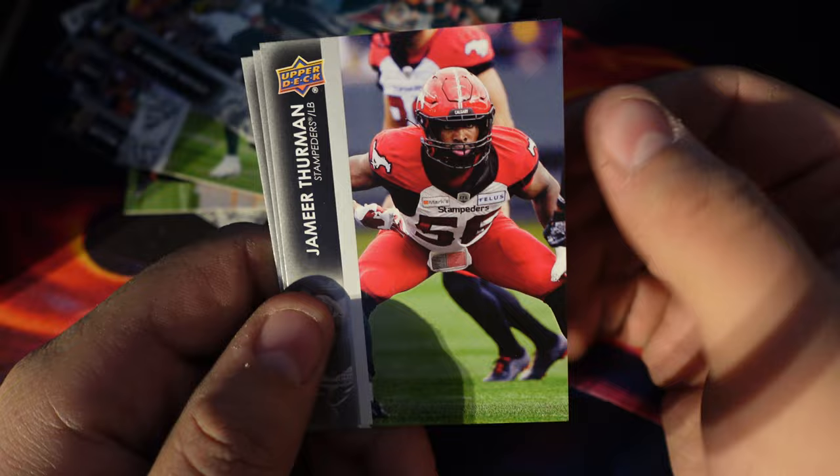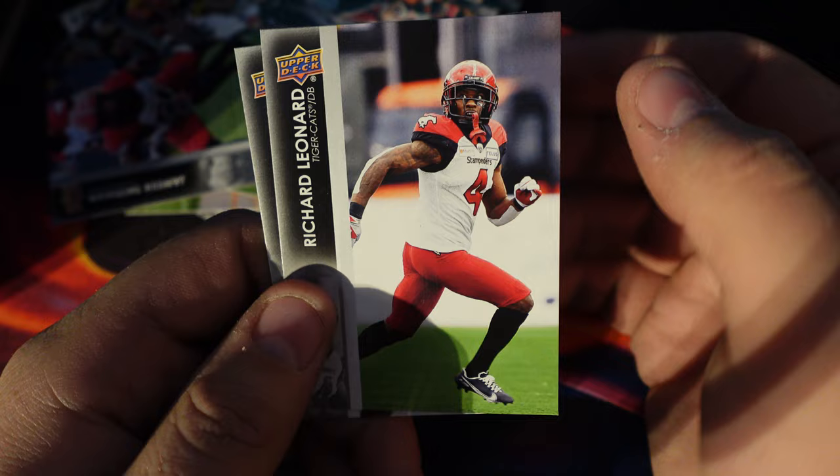Then it's Stephen Dunbar Junior, Jameer Thurman, Richard Leonard, and Kenny Lawler. So I'm pretty sure I got two good pulls so far — let's keep this going.